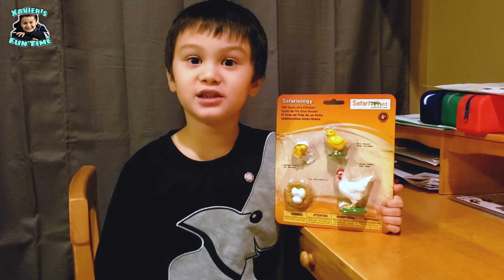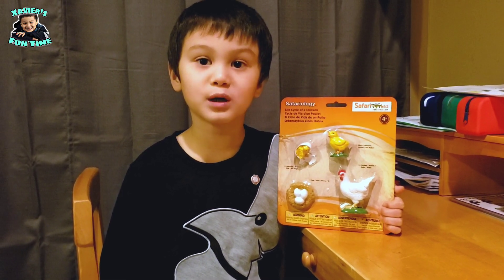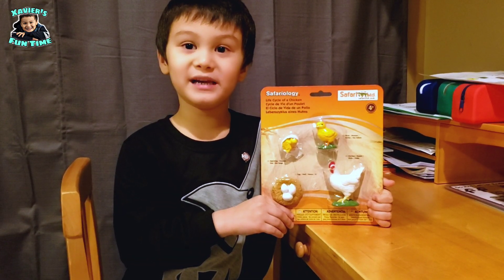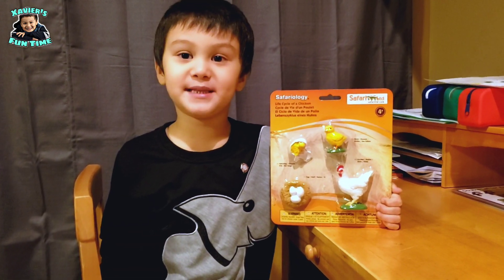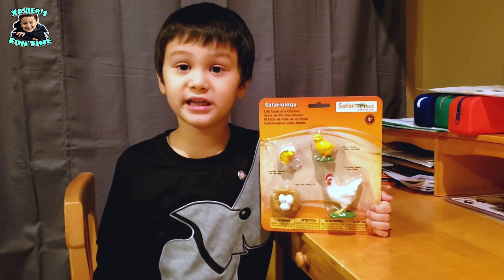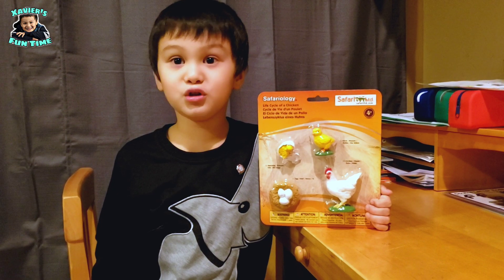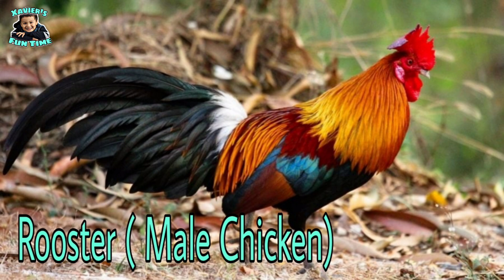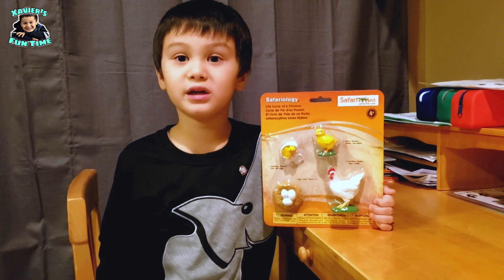Chickens are part of the bird family, but they don't fly high — they just fly over the fence. We have chickens because we need their eggs and their meat, but some people keep them as pets. Female chickens are called hens, male chickens are called roosters, and baby chickens are called chicks.